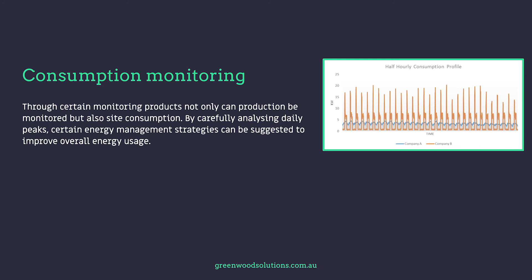The importance of monitoring is not only through a checking process for potential issues, but also as insurance against production losses. Through certain monitoring products, not only can production be monitored, but also site consumption. By carefully analysing daily peaks, certain energy management strategies can be suggested to improve overall energy usage.